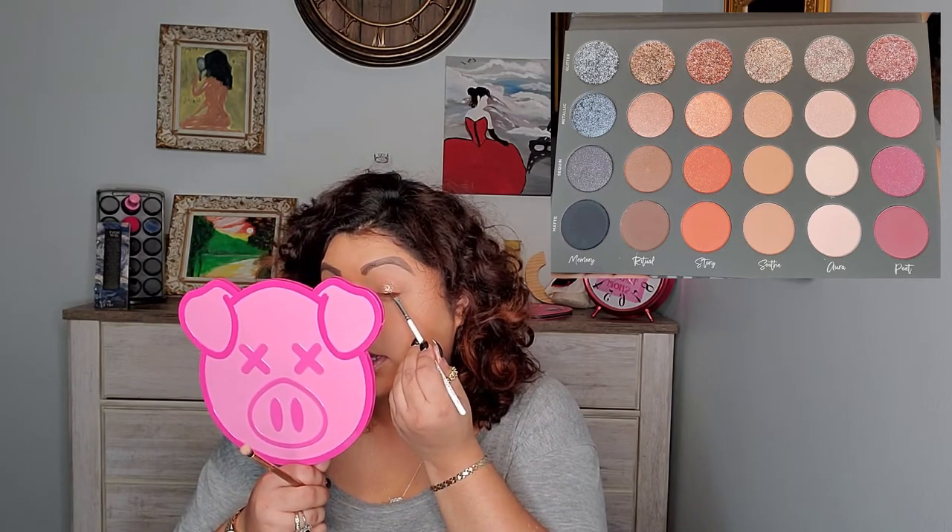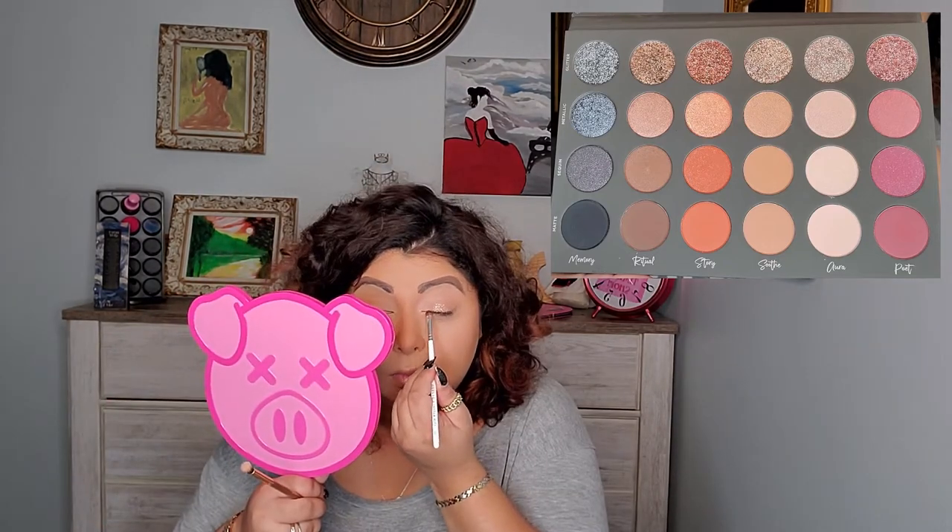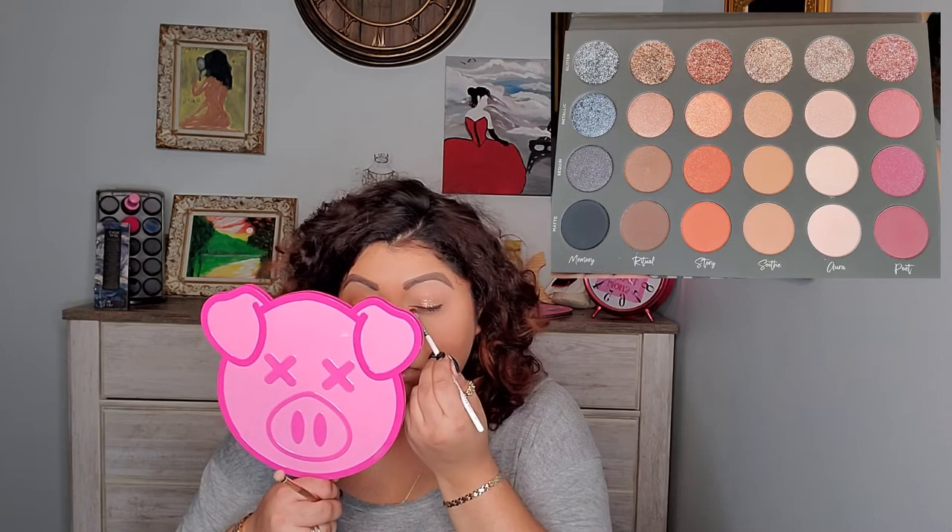I don't know how this glitter is gonna stay on but I'm hoping it's gonna stay on. I'm gonna go with Memory on the matte and try to utilize it as an eyeliner. I added a little bit more of the Sood glitter and now I just have to clean under my eyes because there's a lot of glitter fallout under my eyes and I need to clean that up.